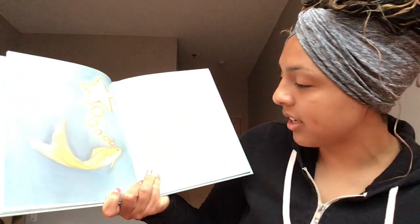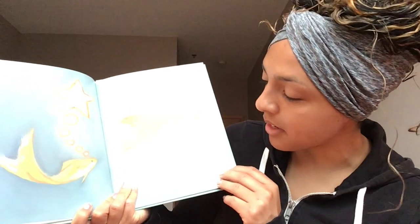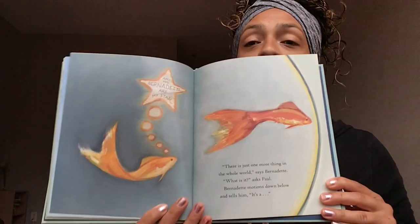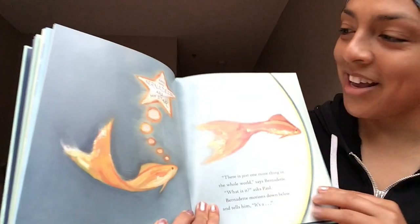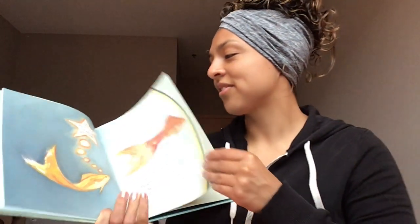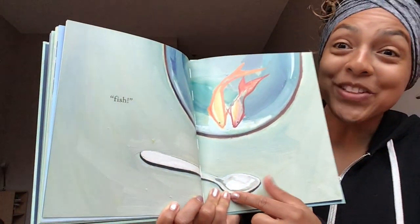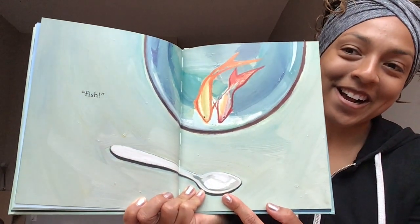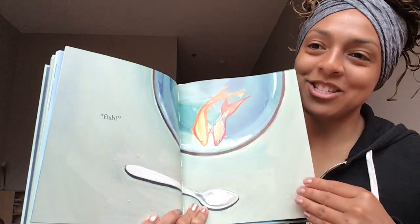Turn that page. 'There is just one more thing,' says Bernadette. 'What is it?' asks Paul. Bernadette motions down below and tells him — it's a fish! Preschoolers, what is this? It's a spoon — it's a spoon. Turn that page.